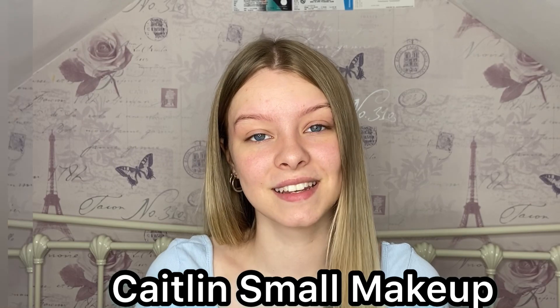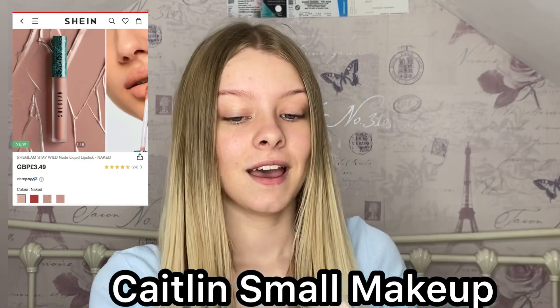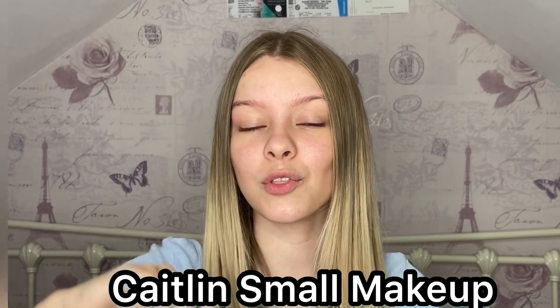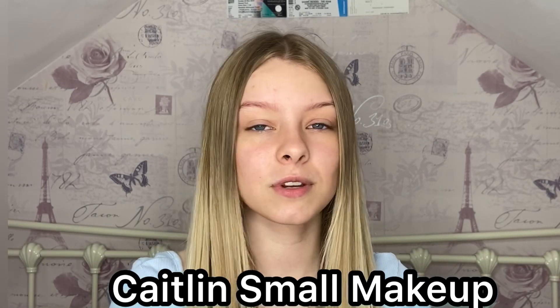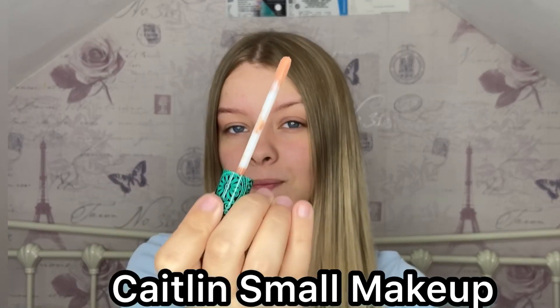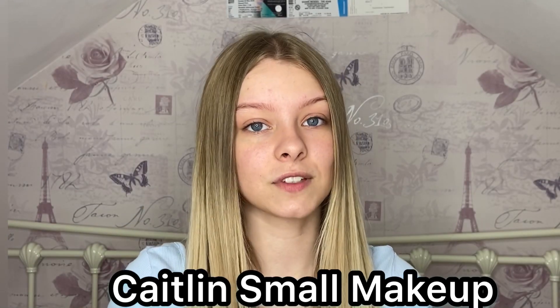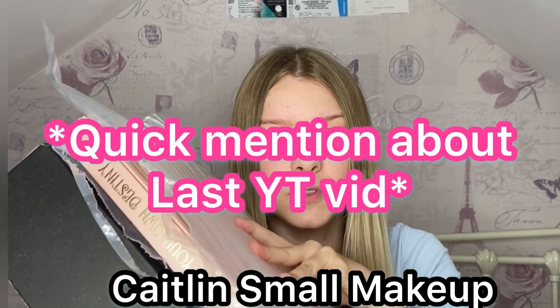The last thing I have is the She Glam Nude Liquid Lipstick. I'm really excited for this one because if you know me you'll know I love nude lipsticks, and I never use liquid lips so I'm really excited. It's just like this, and this is £3.50 — link in description.